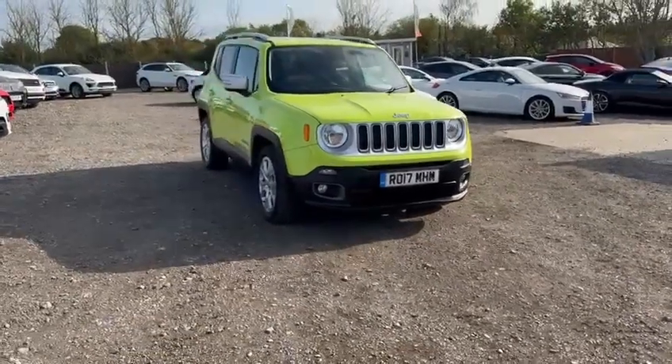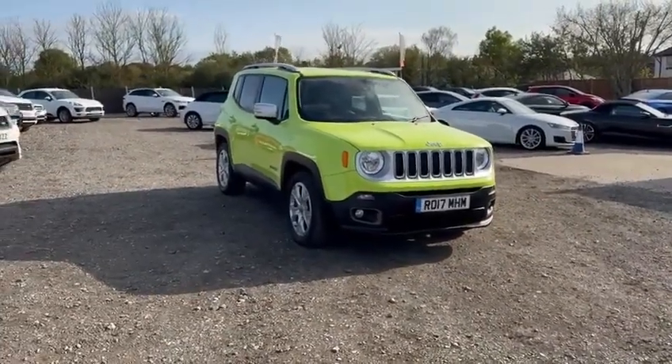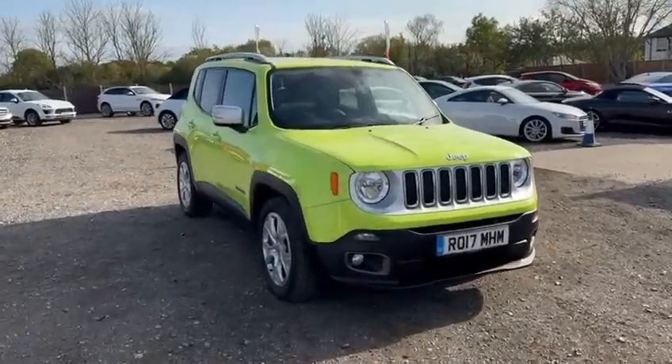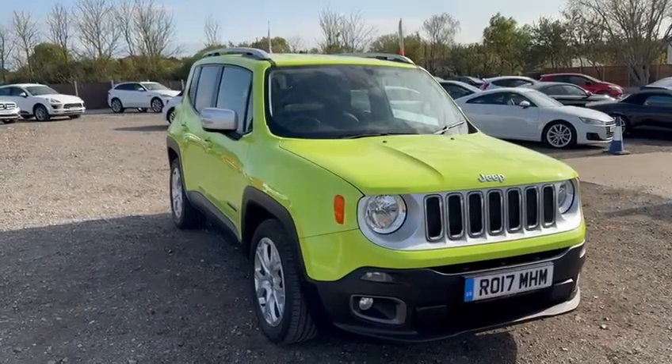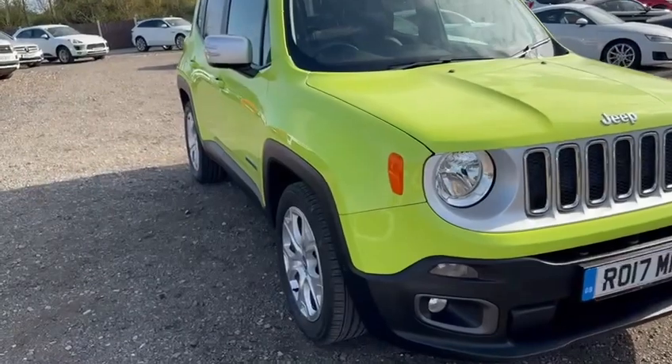As you will see from this video presentation, this Jeep has been very well cared for — there is no doubt about it. Having covered just 22,000 miles, the bodywork externally is virtually unmarked, as you will see as I make my way along the driver's side.